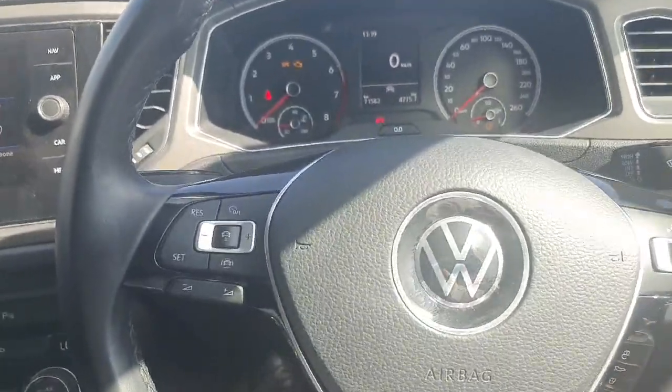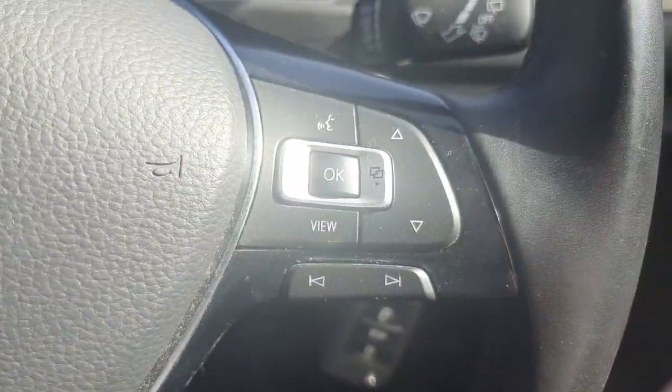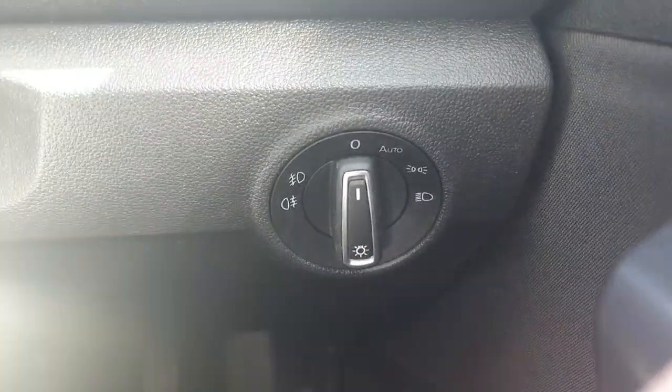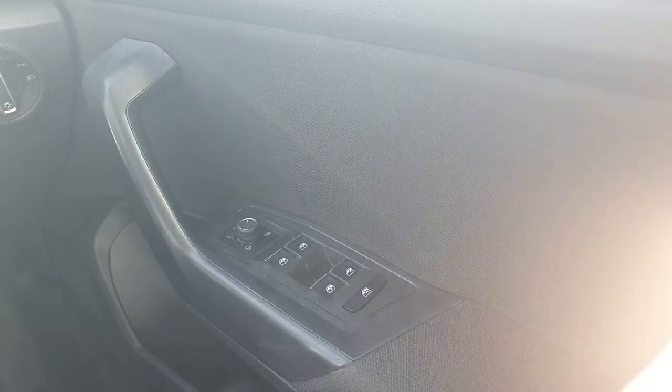On our multifunctional steering wheel, on the left hand side we have our adaptive cruise control options, and on the right hand side the option to change the instrument cluster. Just to the right we have our automatic headlights — these will turn off during the day and turn on when it gets dark. On the door we have buttons for our electric windows and mirrors.